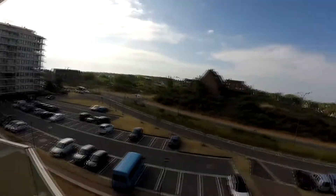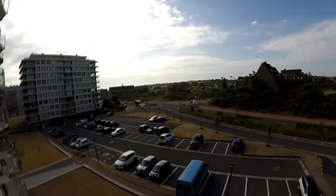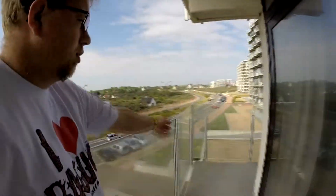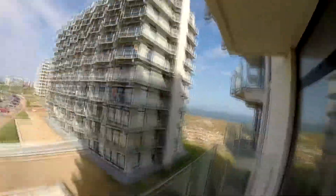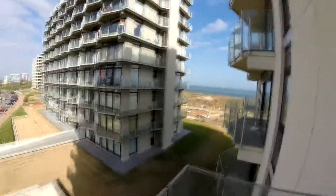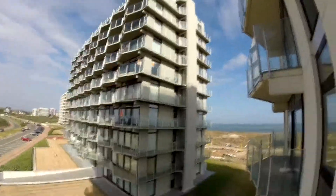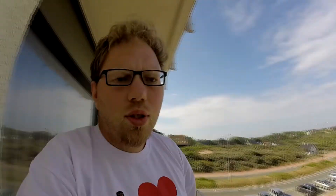This is the view you see from the balcony, from the apartment. And if you go around the other way of the balcony, there you see the Belgian coast. That's the North Sea. You don't see the sand, but yeah, I will enjoy my weekend.